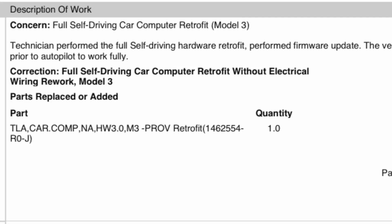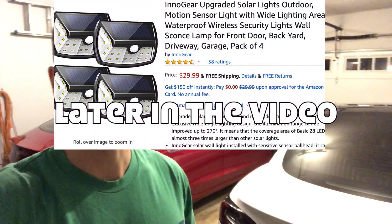Hey YouTube, Will from All Electric, and we just got another update for our white Model 3. Nothing for the red one yet, but since the white Model 3 just got the Hardware 3.0, we should have the exact same release notes. Let's jump in right now and check out what is new with this update.